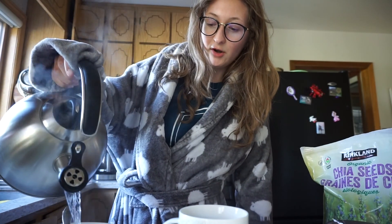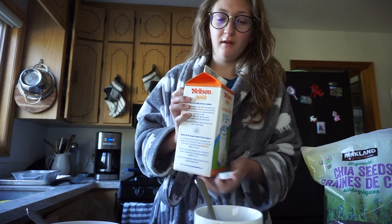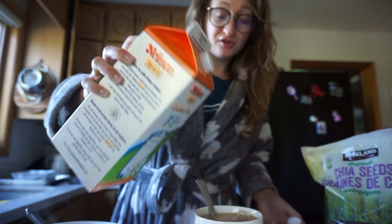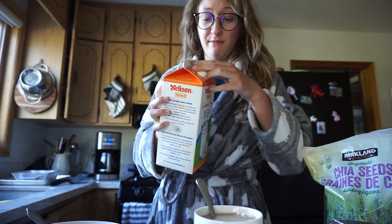Just fill it up with hot water — no milk, just hot water from the kettle. Look at the steam. Over the years, and meaning the past two to three months, I realized I don't need sugar in my tea, which is great, because sugar does not make me feel good.